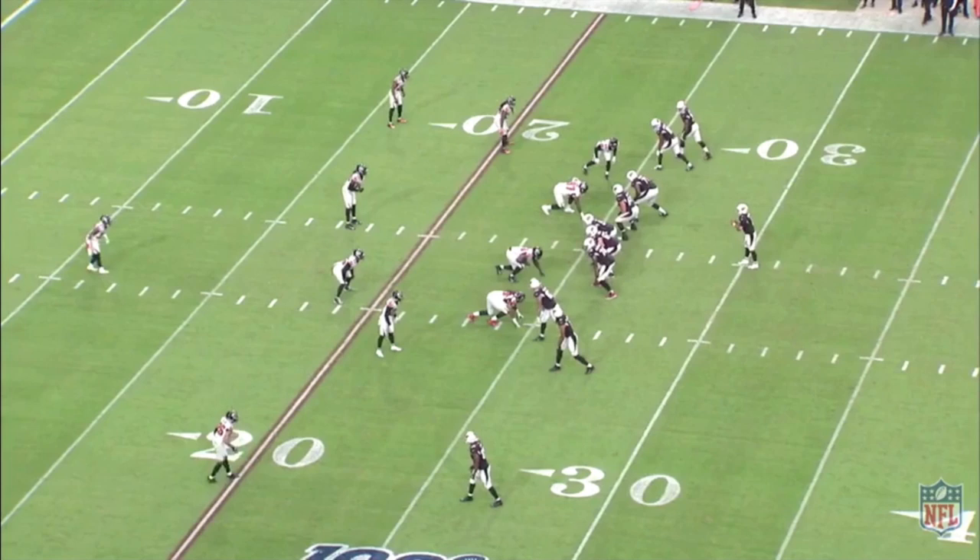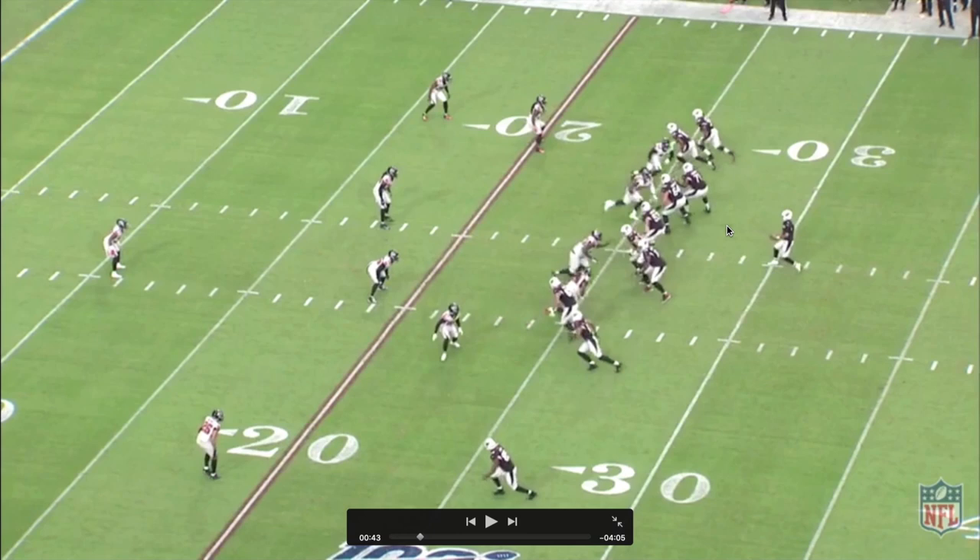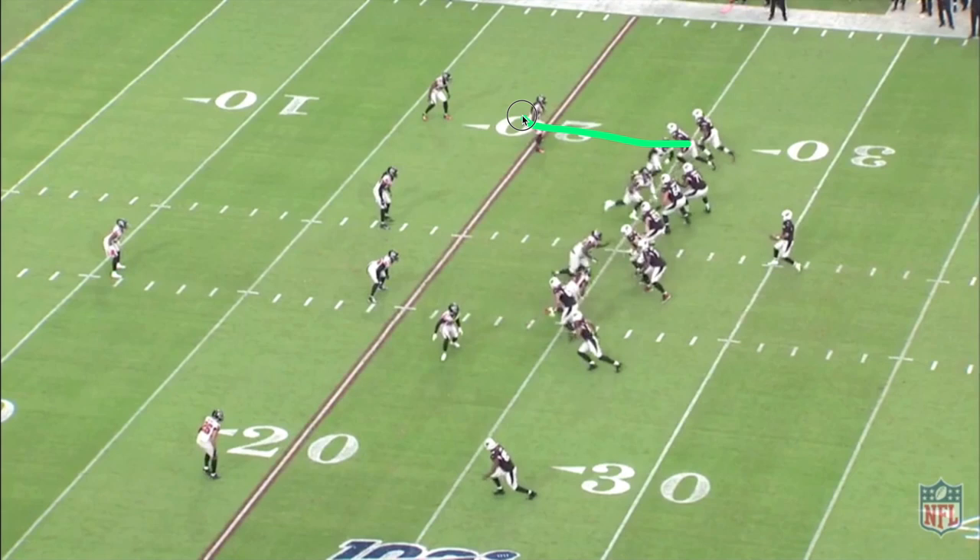This next play — there's nothing really crazy about it. What I like is the decision making more than anything, and again it's kind of the play calling. We're just going to push up field with almost like a corner out from number one, and then a really quick speed out from number two. Get that first down, move the chains. Make things easy for your rookie quarterback.